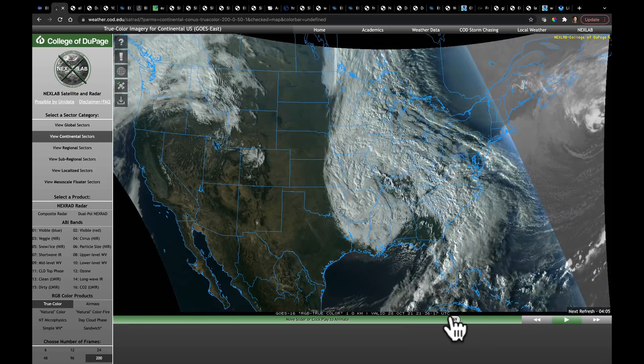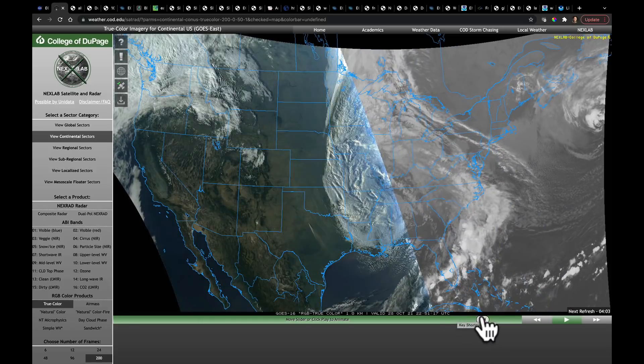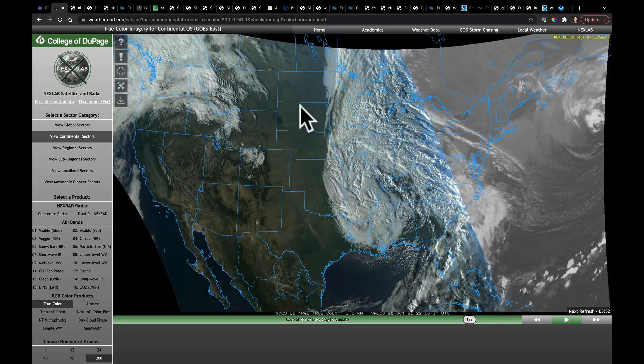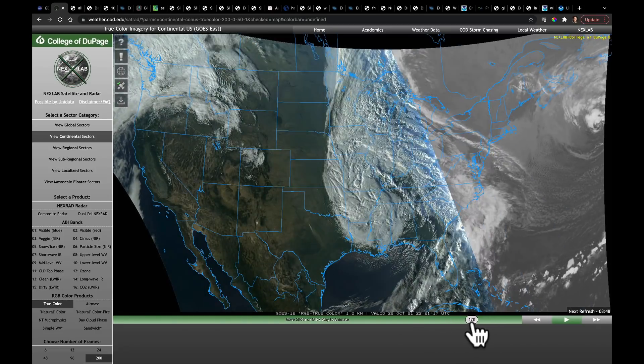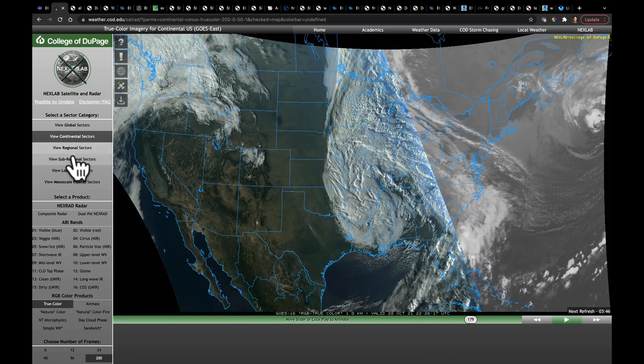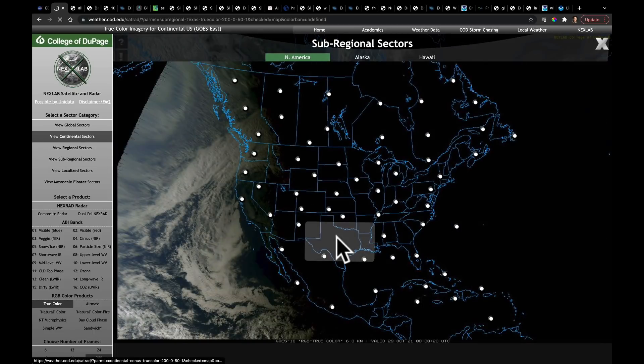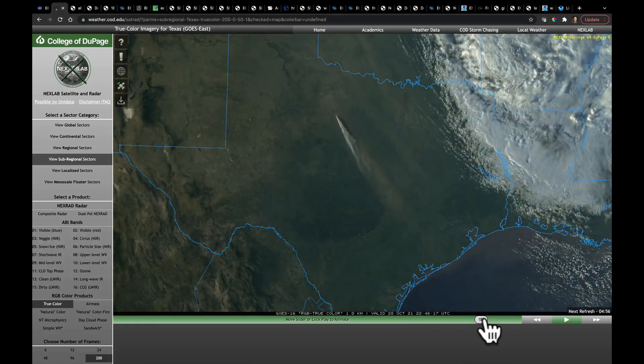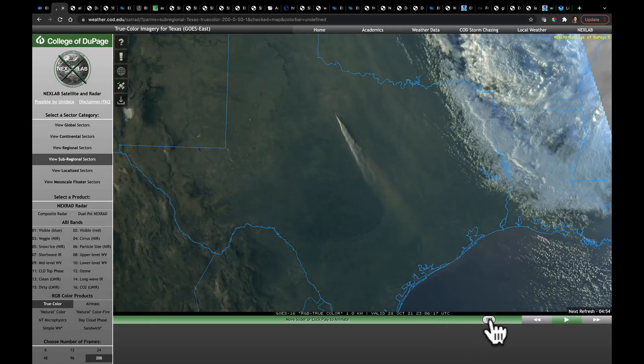Behind that system, there are two things to see. First, very strong winds in the southern plains today — we've been talking about this all week and we finally realized those winds today. I also want you to see the Pacific Northwest, where we're still getting strong onshore flow. Let's zoom in to a sub-regional view and look at Texas, because you can probably see the smoke from that wildfire there, really getting blown strongly by the winds. Just amazing to see that here from GOES-16.